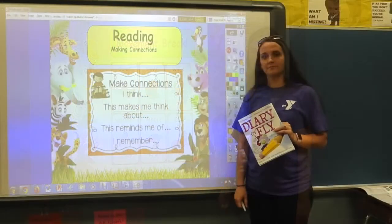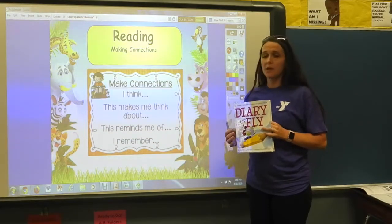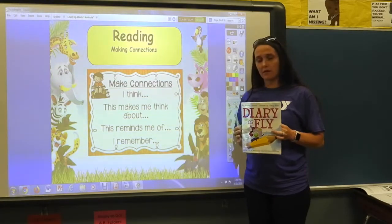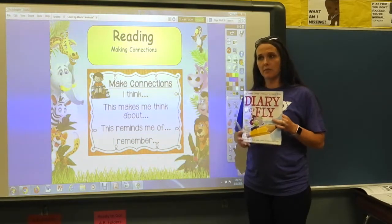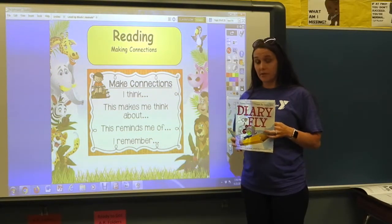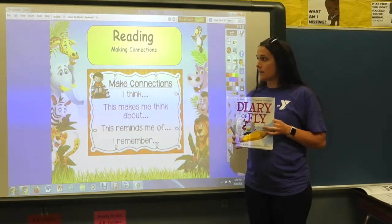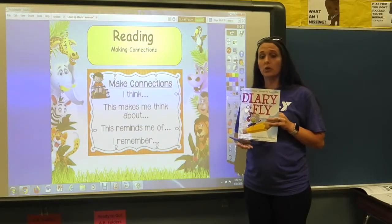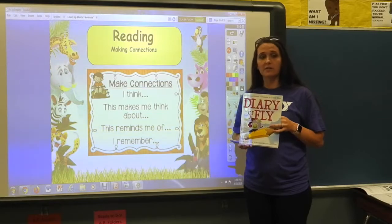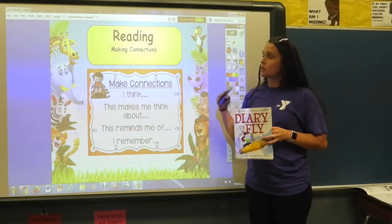We're going to do our last reading lesson for this week, and it's going to be about making connections. But before we talk about making connections, let's think back to what we did earlier this week. On Monday we talked about making a prediction — a guess about what's going to happen next in the story. We also talked about characters, which are who the story is mostly about, and the setting, which tells us when and where the story takes place.